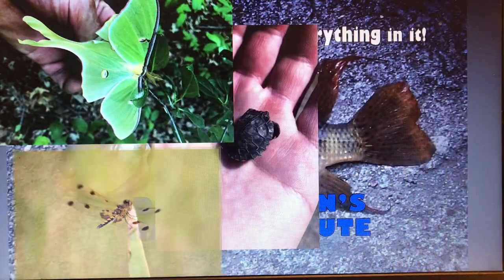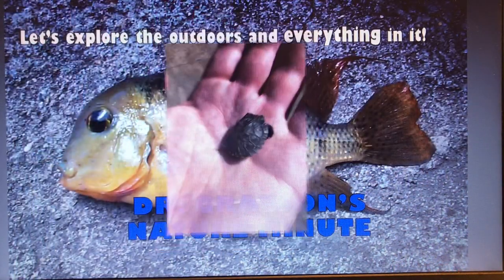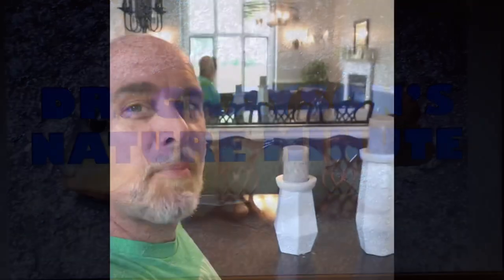Let's explore the outdoors and everything in it with Dr. Grayson's Nature Minute. Hi everybody, it's Dr. Grayson. Welcome to Dr. Grayson's Nature Minute.